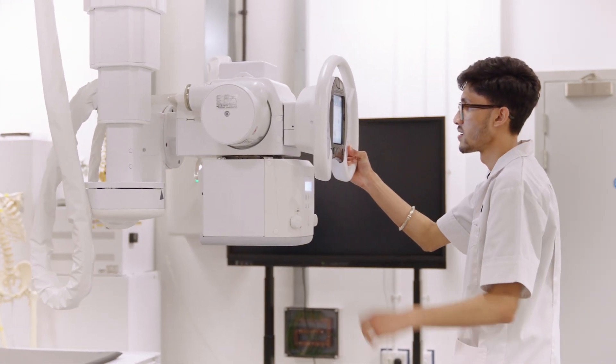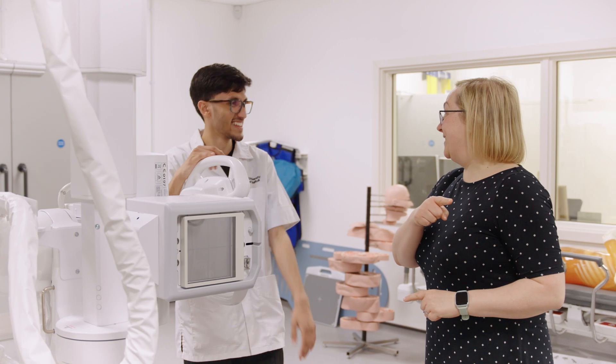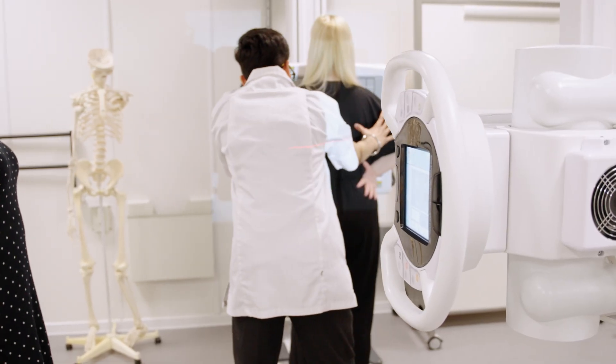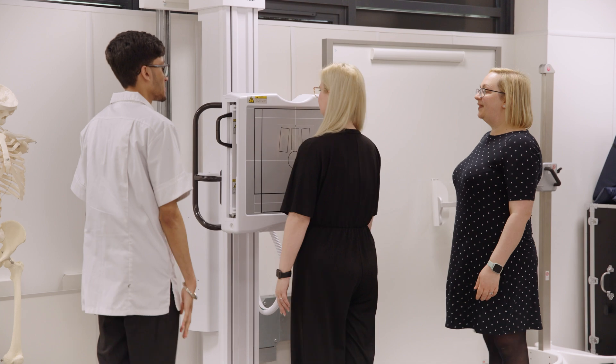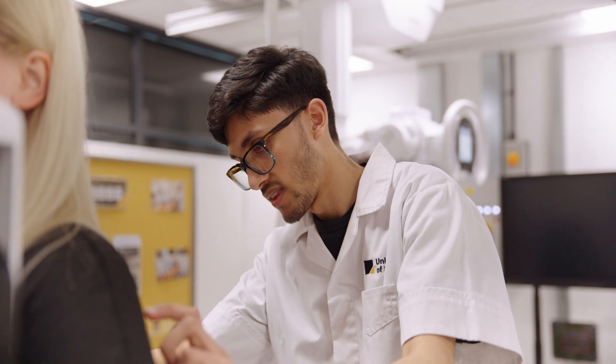We have excellent facilities here. We're really excited that we've recently installed direct digital imaging equipment, and that imaging equipment matches what is in the NHS trusts. This enables our students to develop clinical skills in such a way that when they go out into practice placement and are caring for real people, they've already started to develop those skills.